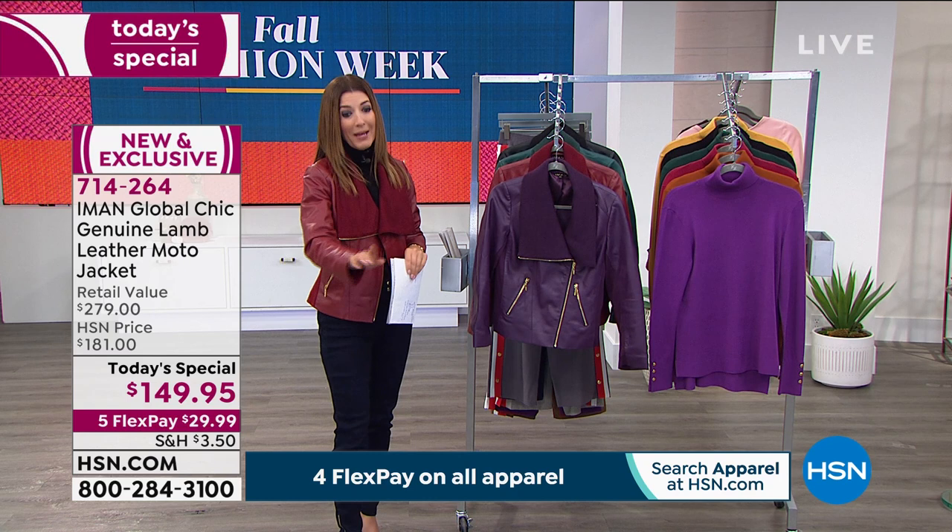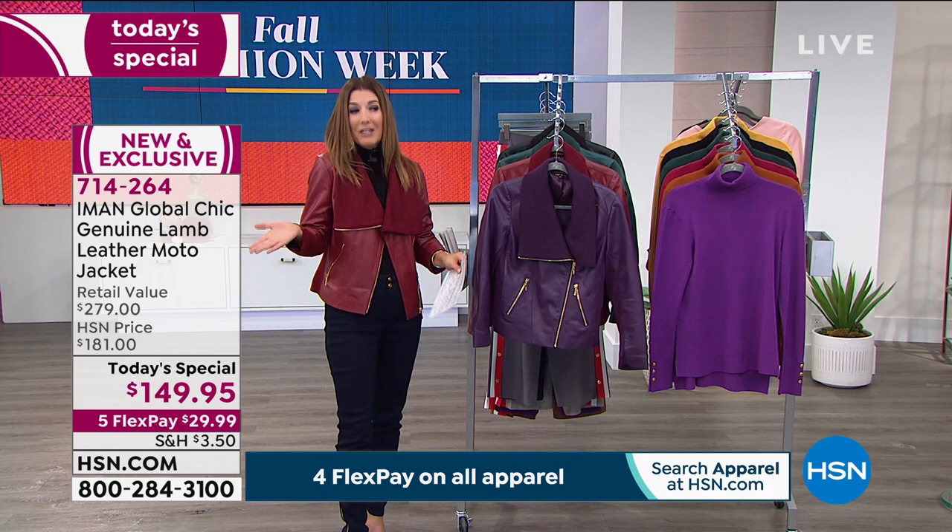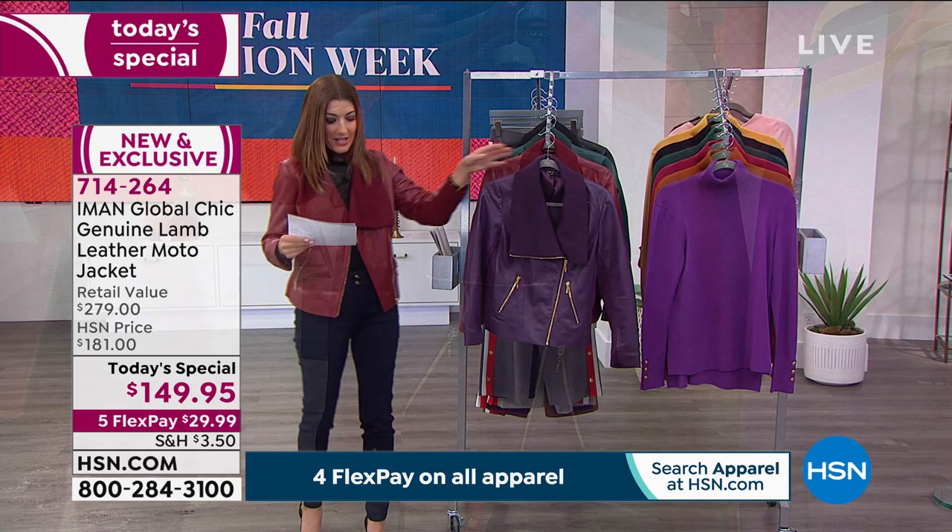We also have one of the most incredible values you've ever seen in lamb leather. I've been presenting leather products on television for over 15 years. Lamb at $149.95 is not something you'll find every single day — a little bit of luxury we can get home to you for less than $30 a month. It's about nearly 50% off retail.